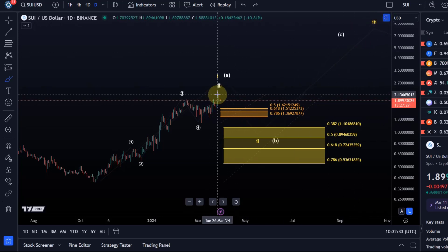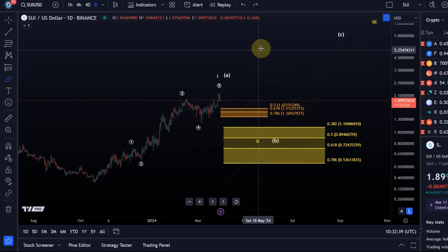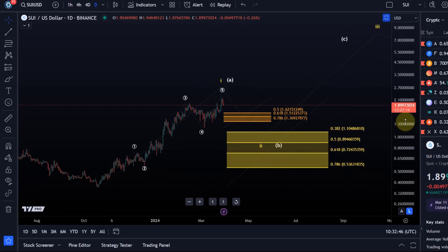Essentially these are two possible pathways. The pullback would be a wave two, and we can then look forward to a third wave. Experience tells me that altcoins often fail after three waves, so I don't want to create expectations that are unrealistic.